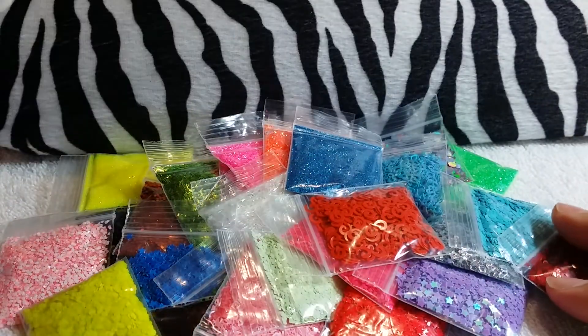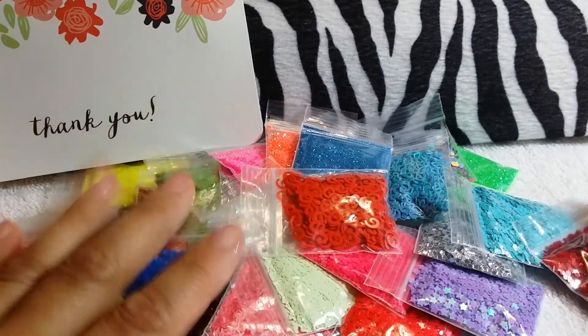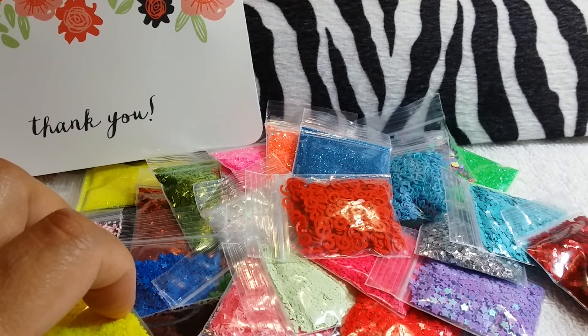Alright guys, I hope you liked my grab bag purchase from Joanna Pacheco. Please comment, subscribe, and like. And I'll see you guys in the next one. Bye.